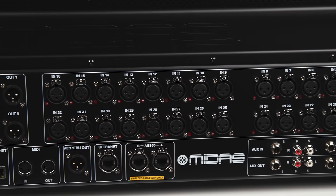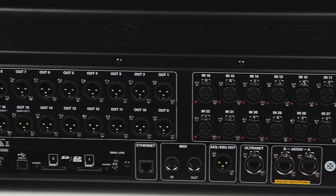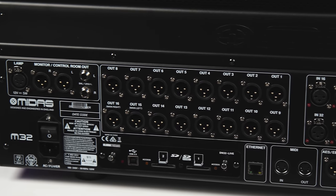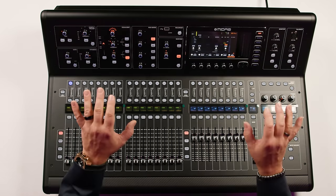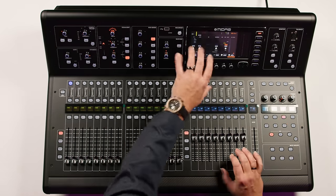An option card port on the back panel supports Dante, Madi, ADAT, as well as Soundgrid. You can also interface the M32 with digital snakes and stage boxes. It's a very easy-to-use console with a flipped-up front panel — you can keep your eyes on the stage, yet still see what's happening with the console.